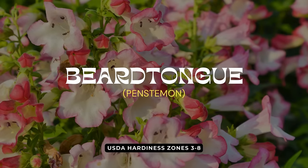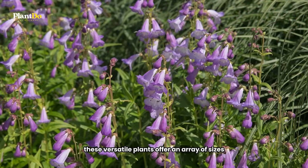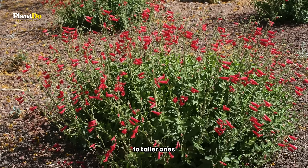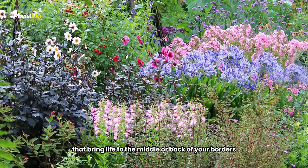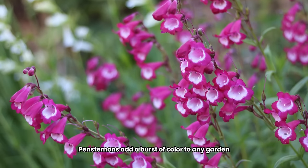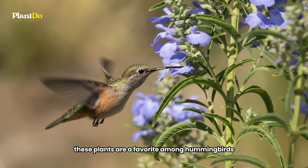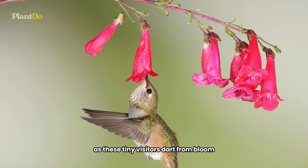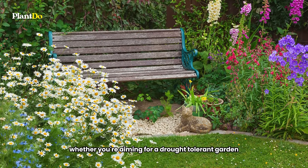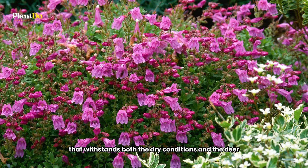Sixth in line are the penstemon, also known as beardtongues, which stand out for their resilience and drought tolerance. These versatile plants offer an array of sizes, from compact varieties perfect for rock gardens to taller ones that bring life to the middle or back of your borders. With flowers spanning a spectrum from soft pastels to vibrant reds and deep blues, penstemon add a burst of color to any garden. Beyond their visual appeal, these plants are a favorite among hummingbirds. Whether you're aiming for a drought-tolerant garden or seeking to attract wildlife, penstemon are a colorful and hearty choice that withstands both dry conditions and deer.